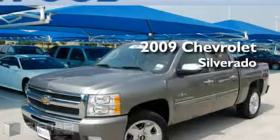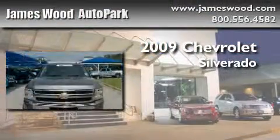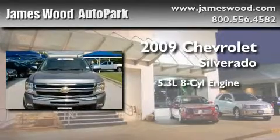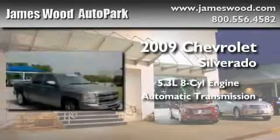This is a certified pre-owned 2009 Chevrolet Silverado. It has a 5.3 liter 8-cylinder engine, an automatic transmission, and 4-wheel drive.